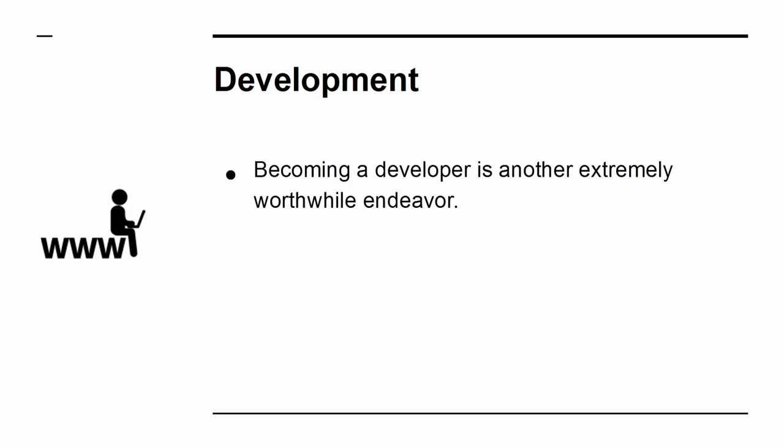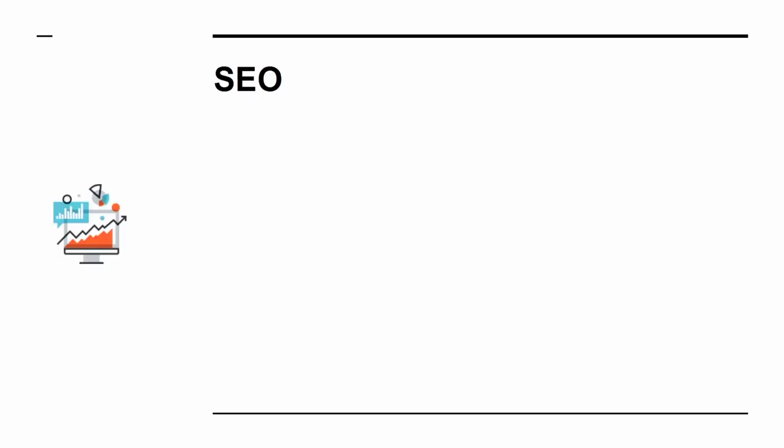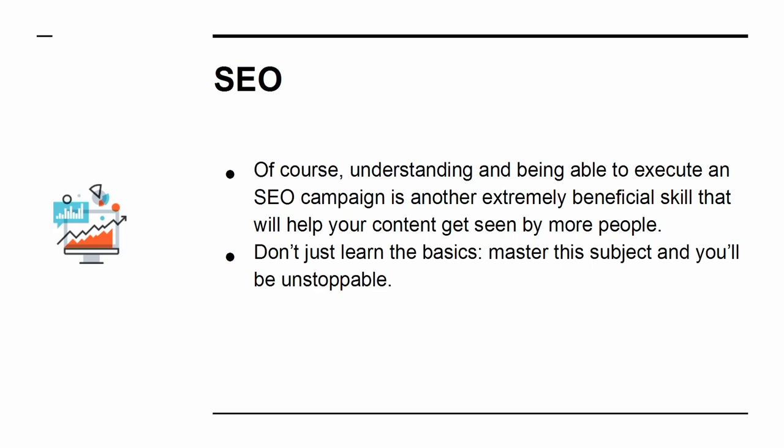Development. Becoming a developer is another extremely worthwhile endeavor. As a developer, you will have the necessary skills to be able to create your own website, add interactive functionality, and even build apps that further promote your efforts. SEO. Of course, understanding and being able to execute an SEO campaign is another extremely beneficial skill that will help your content get seen by more people. Don't just learn the basics — master this subject, and you'll be unstoppable.